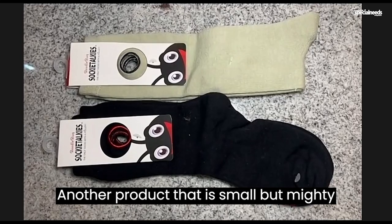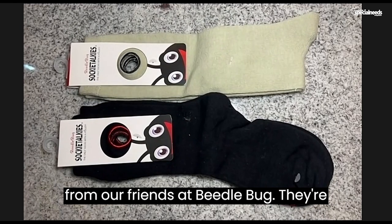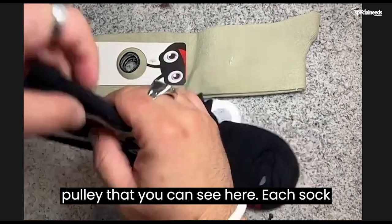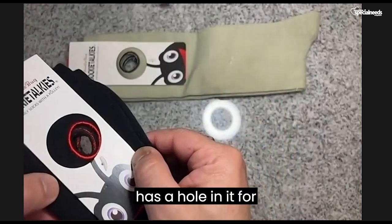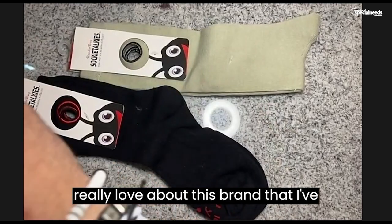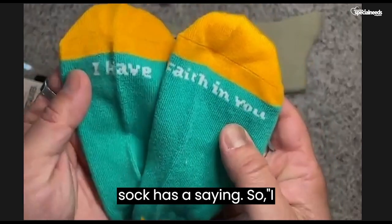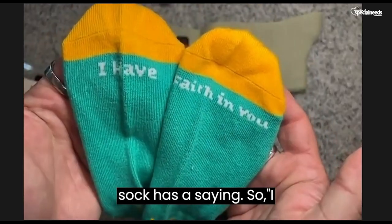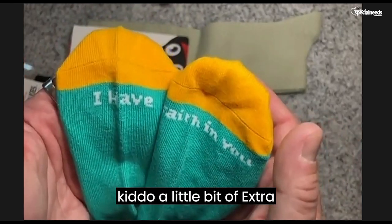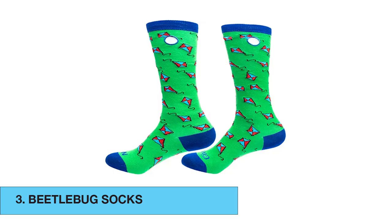Another product that is small but mighty that I want to speak to are Socky Talkies from our friends at Beetle Bug. They're the only sock with a reinforced pulley that you can see here. Each sock has a hole in it for easy on and off. What I really love about this brand is that each sock has a saying — like 'I have faith in you.' Give your kiddo a little bit of extra love with these socks from Socky Talkies and Beetle Bug.